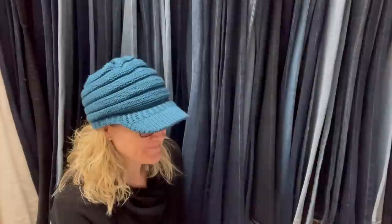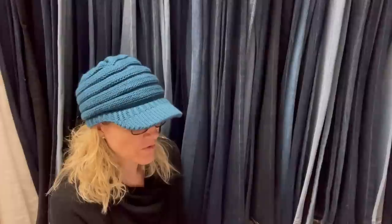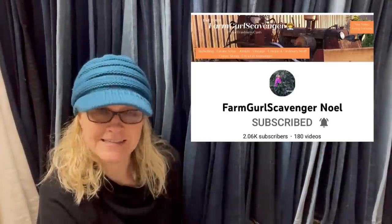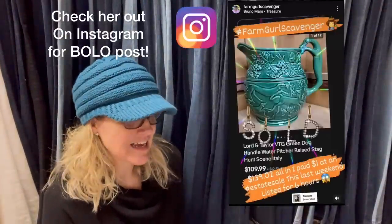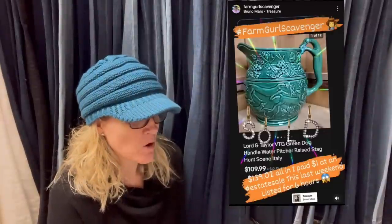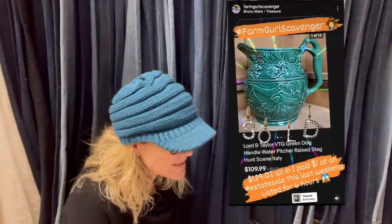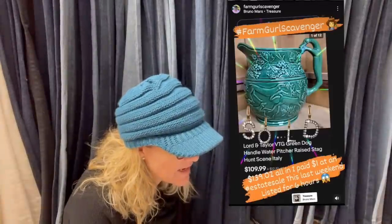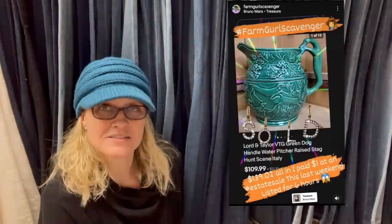It sounds like the ones on a pedestal are worth more. This one comes from Bolo Buddies member Farm Girl Scavenger Noelle — she's a Bolo finder, go check out her YouTube channel. She listed and sold this within six hours — not days, hours. Paid a dollar at an estate sale. Don't be afraid to pick up dirty and grimy things; they just may be a treasure. It's a Lorde and Taylor vintage green dog-handle water pitcher with a raised stag hunt scene, made in Italy. Sold for $109.99, buyer paid shipping.